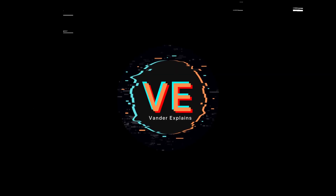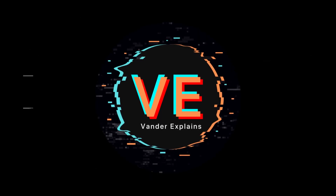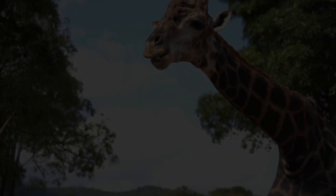Hello everyone, my name is Vander and welcome to Vander Explains. In today's video, we are here to take a deep dive into the de-extinction of the woolly mammoth and how a company called Colossal is spearheading the project. So let's get started.